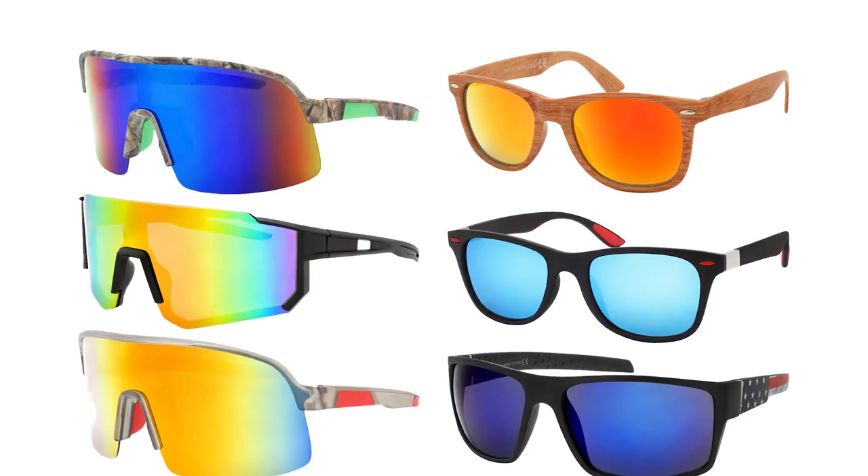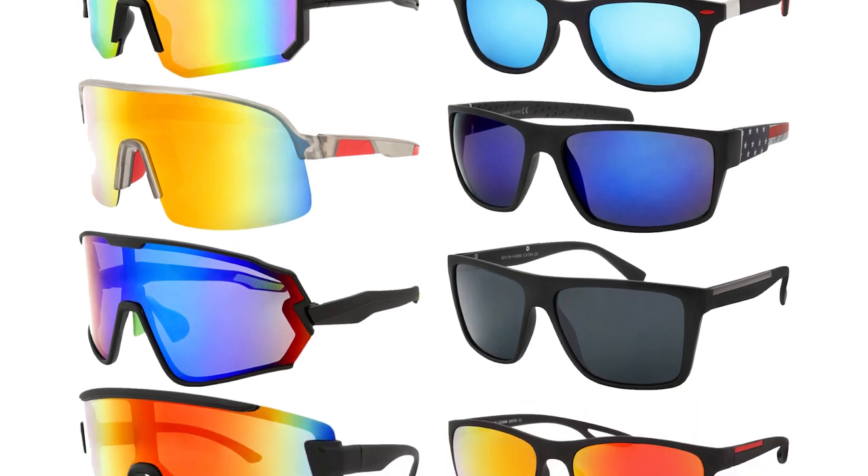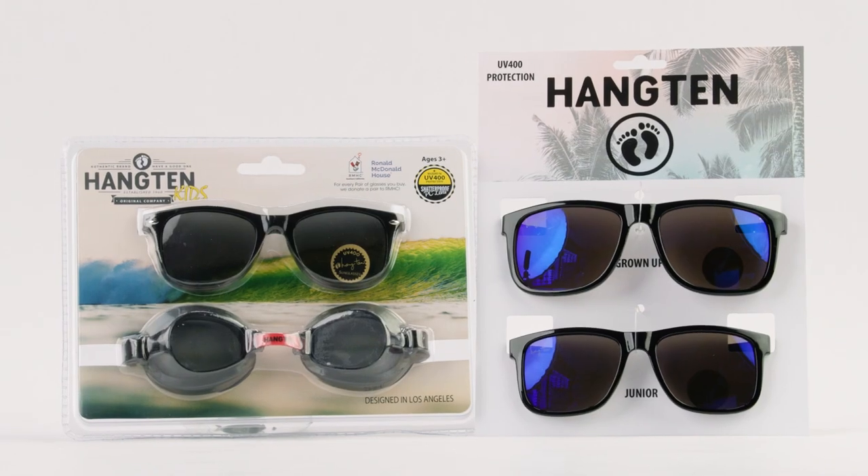Price becomes more and more competitive depending on how many programs we are creating for you. We have been eyewear specialists for a very long time. We know what sells and we can offer the best price — that is for certain. If you already have a display in your store and you're looking for new styles and/or better pricing to fill up those displays, we have you covered. We can ship directly to your store or number of stores.